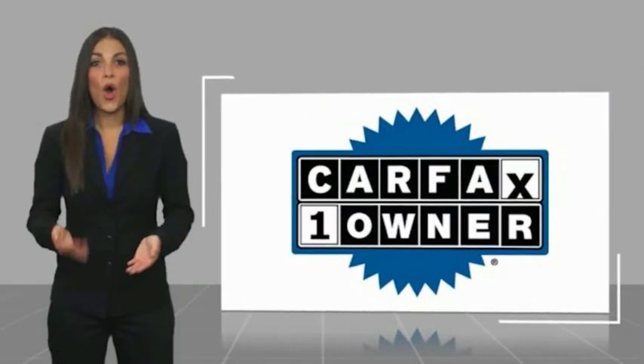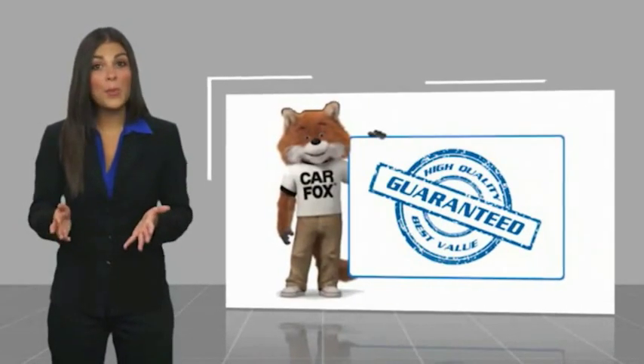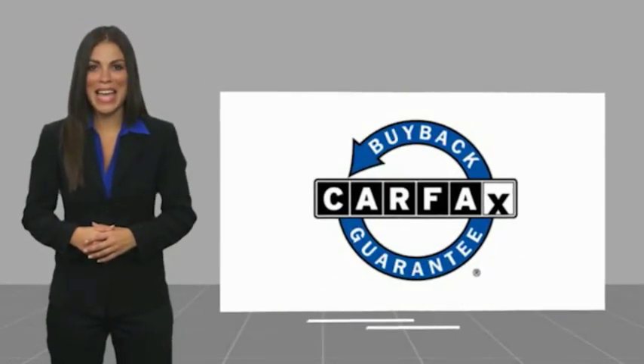This is a one-owner vehicle with a Carfax vehicle history report. Be sure to find a complimentary copy of this report online or contact the dealership. Drive it today. This vehicle qualifies for the Carfax buy-back guarantee.